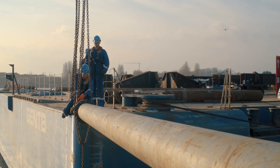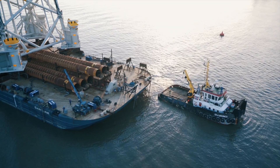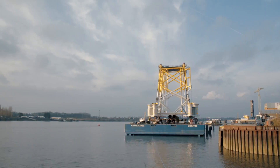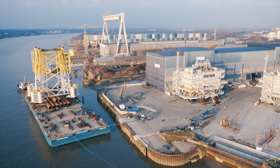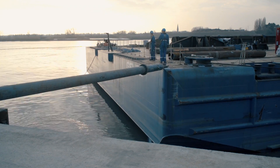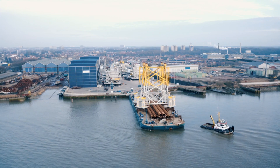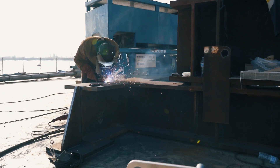Then, the barge is rotated into position at the quay in Hoboken, Antwerp. The base of the station, known as the jacket, is already on the barge. When it is placed on the seabed, it will support the topside that Sarens is now loading.